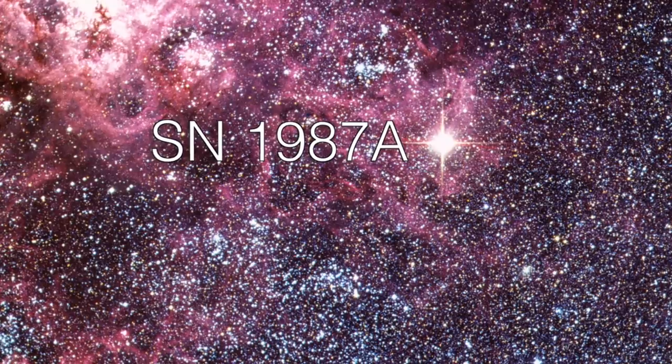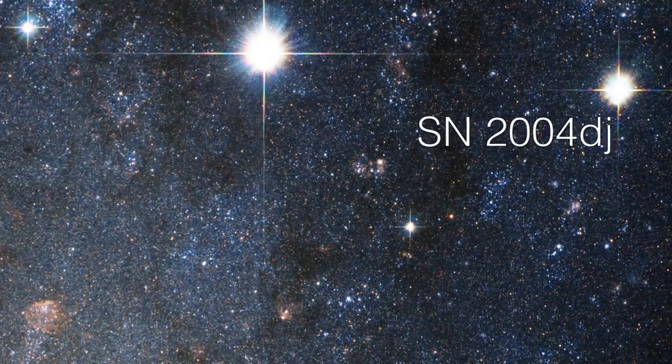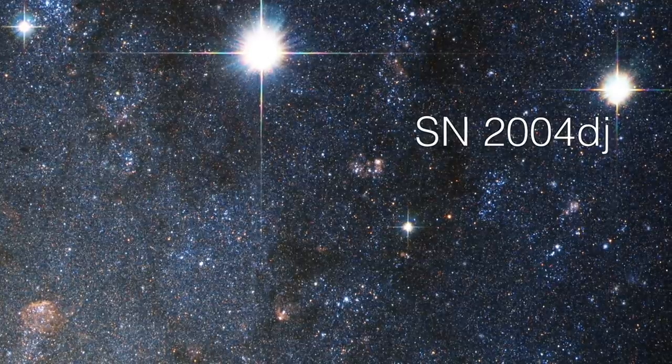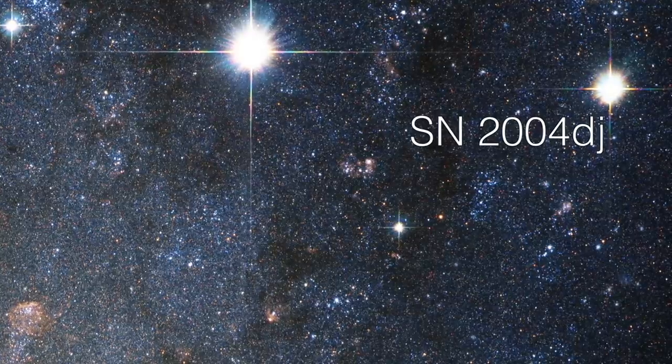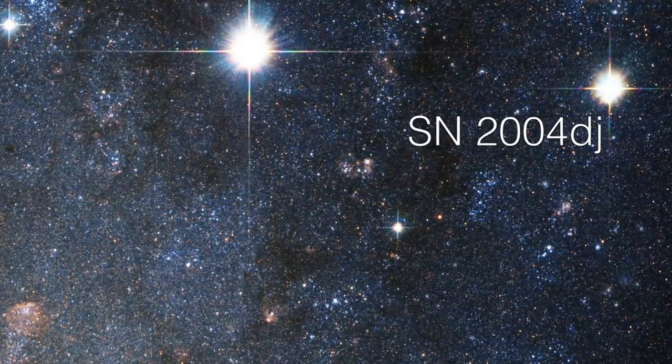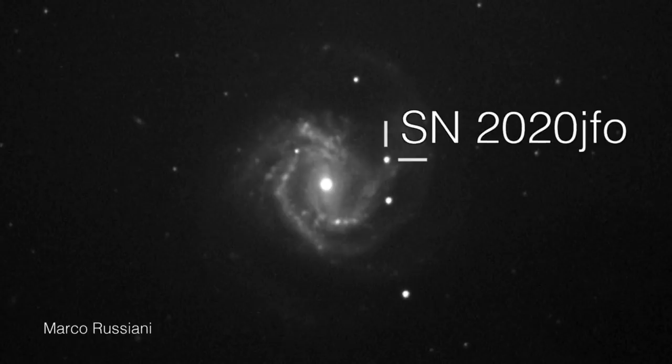We used to just work our way through the alphabet. Then it turned out you run out of letters, so we went into using two letters — AA, AB, AC, and so on. But it turns out now we're finding so many supernovae that even two letters aren't enough. So now we have to go through three sets of the alphabet. This one, for example, was supernova 2020 JFO. And the meters are clocking up very quickly on the names of supernovae now.